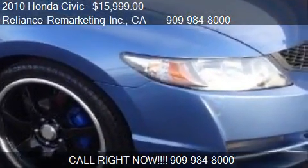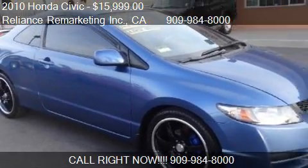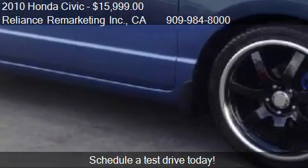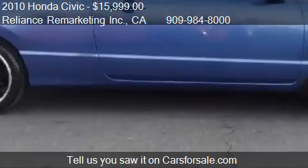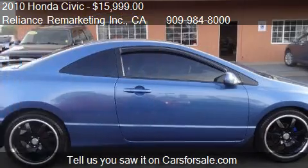This 2010 Honda Civic is offered by Reliance Remarketing, Inc. Priced at $15,999, this Civic is ready to sell. This 2010 Honda Civic has just over 27,931 miles.